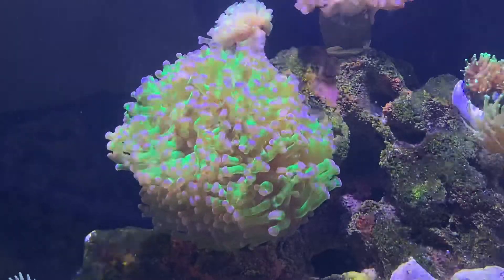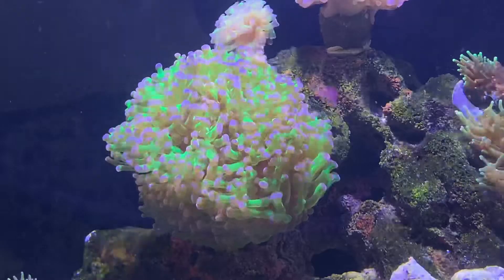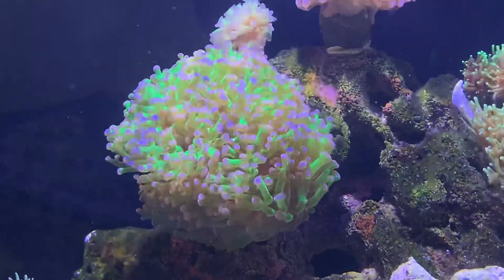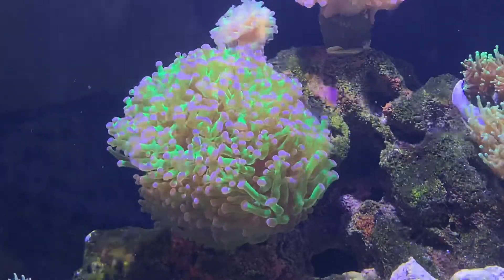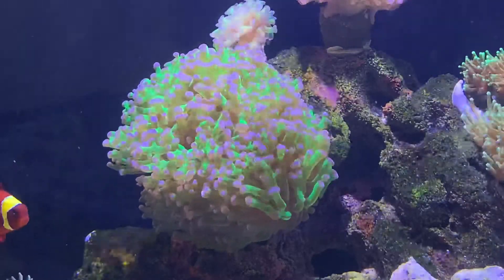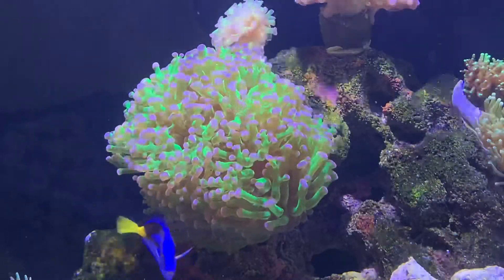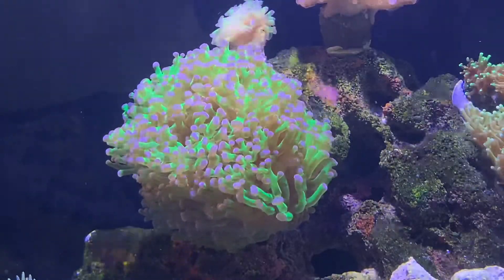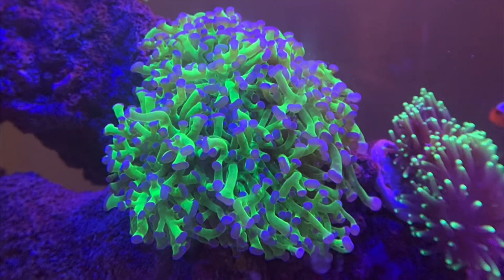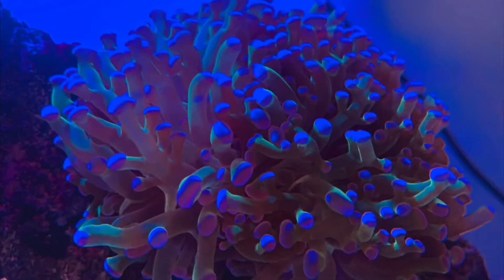This is my purple tip green frogspawn. It is a branching variety of euphyllia. I purchased this from a local reefer about three months ago when it only had three heads between the two branches. It now has around eight heads, but no new branches as of yet. I'm hoping that will be soon so I can start to frag it. I'll try and pop up a photo of when I first put it in to show you just how quick these types of euphyllia can grow under the right conditions.